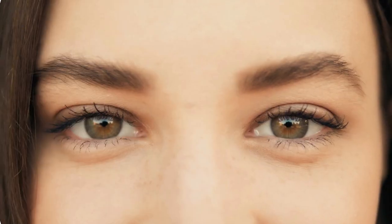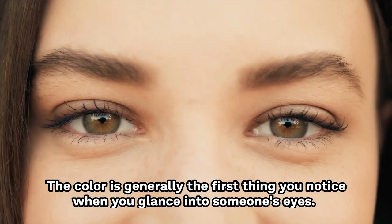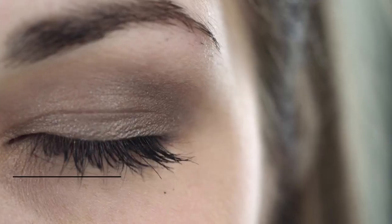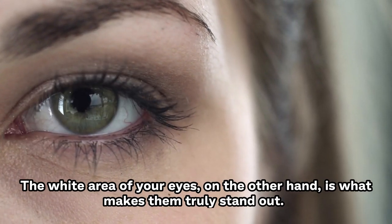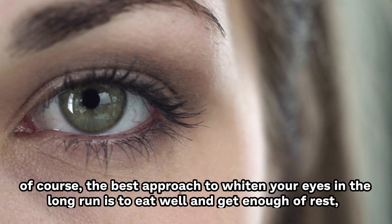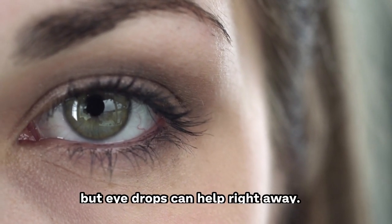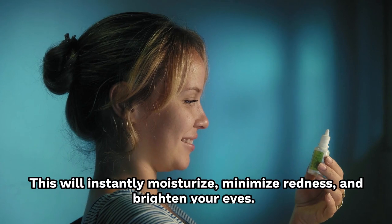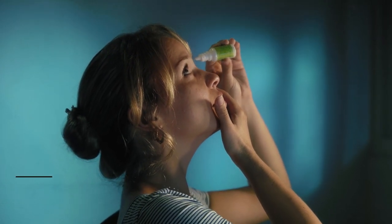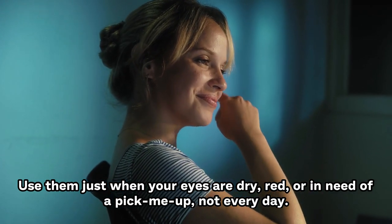8. Make Your Eyes Shine. The color is generally the first thing you notice when you glance into someone's eyes. The white area of your eyes is what makes them truly stand out. The best approach to whiten your eyes in the long run is to eat well and get enough rest, but eye drops can help right away. They will instantly moisturize, minimize redness, and brighten your eyes. Use them only when your eyes are dry, red, or in need of a pick-me-up, not every day.